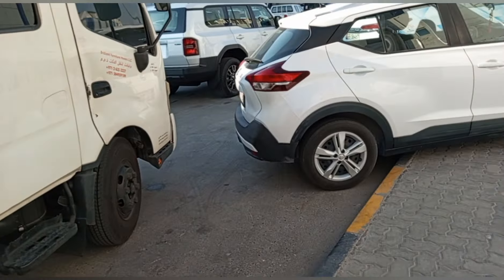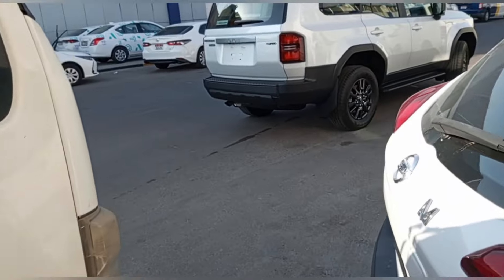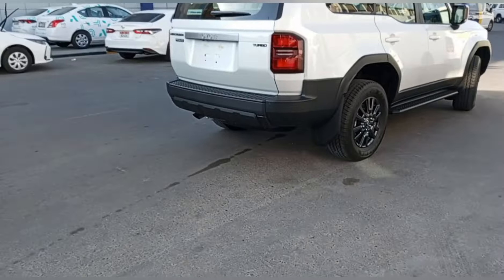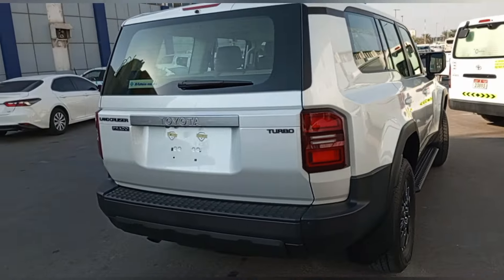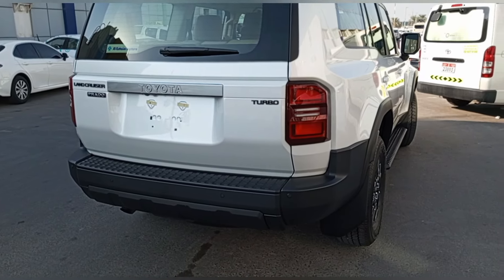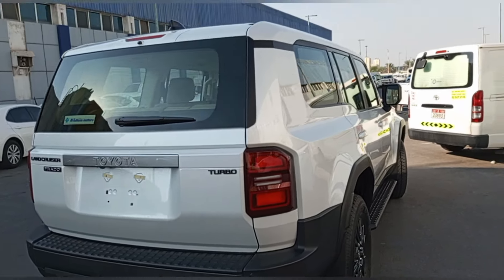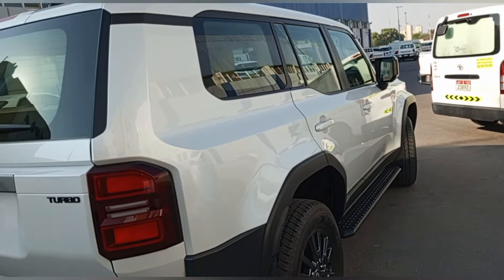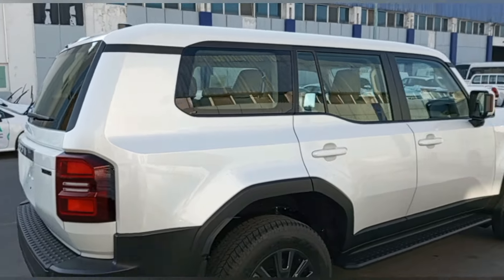Magandang hapon sa inyo lahat. Magpapasilip tayo ng isang magandang dalaga — isang Toyota Land Cruiser Prado, diesel engine, turbo. New model 2025 Toyota Prado.